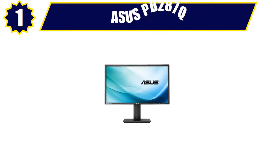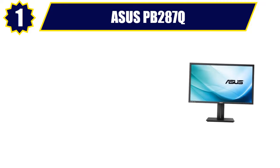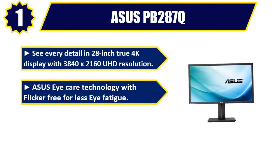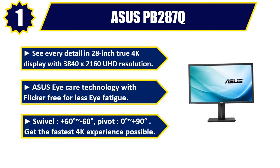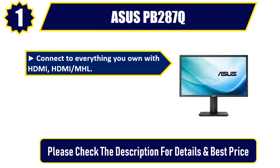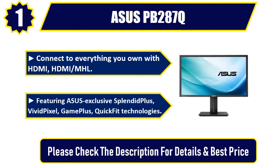Number one: Asus PB287Q. See every detail in a 28-inch true 4K display with 3840x2160 UHD resolution. Asus Eye Care technology with flicker-free for less eye fatigue. Swivel: +60° to -60°; pivot: 0° to +90°. Get the fastest 4K experience possible. Connect to everything you own with HDMI and HDMI/MHL, featuring Asus exclusive Splendid, Vivid Pixel, Game Plus, and Quick Fit technologies. Please check the description for details and best price.